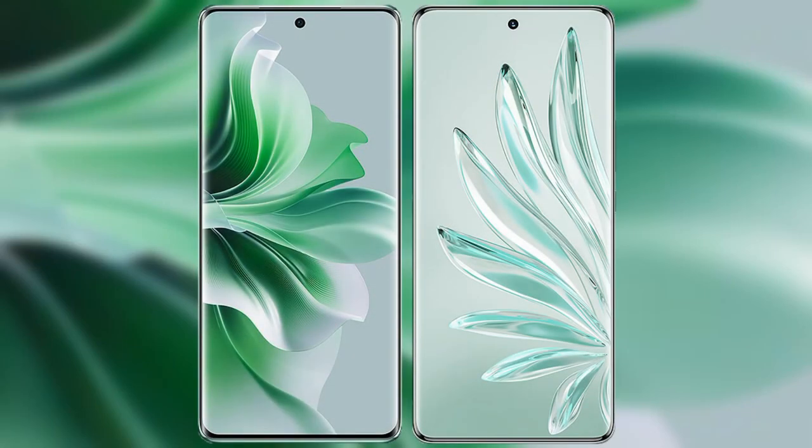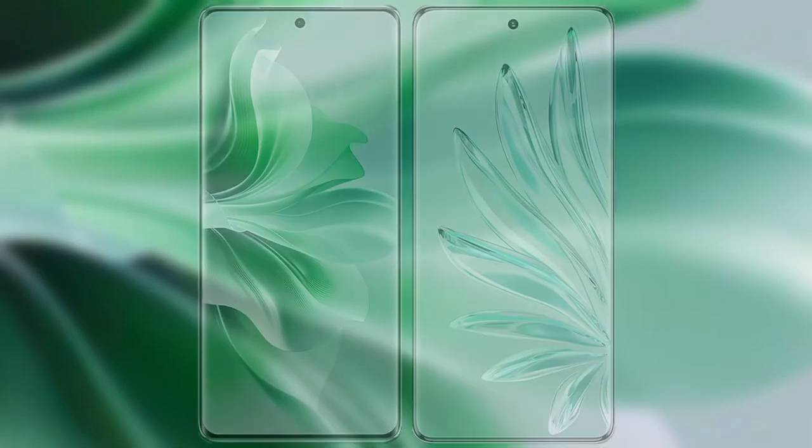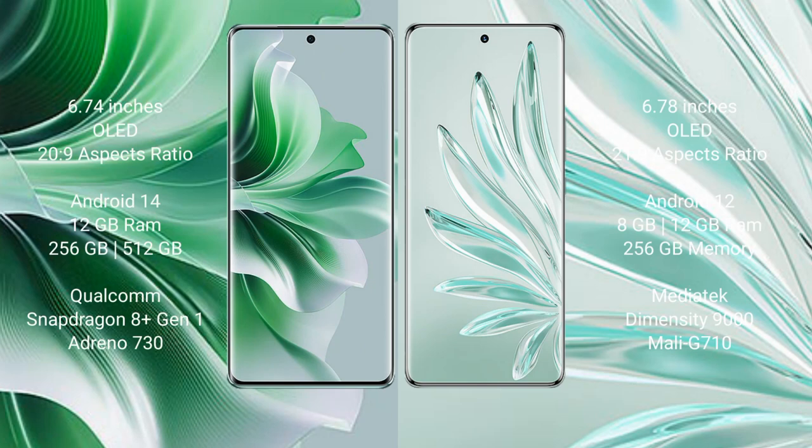I will compare the new OPPO Reno 11 Pro with Honor 70 Pro Plus. OPPO Reno 11 Pro comes with a 6.74-inch OLED display and aspect ratio 22:9. Honor 70 Pro Plus comes with a 6.78-inch OLED display and aspect ratio 21:9.